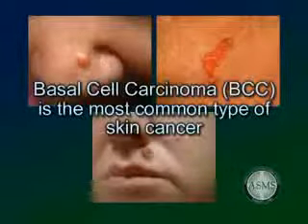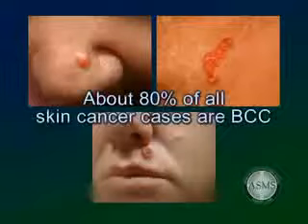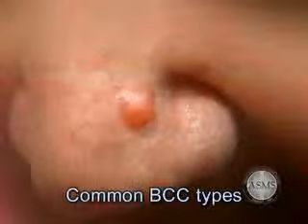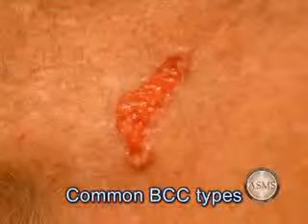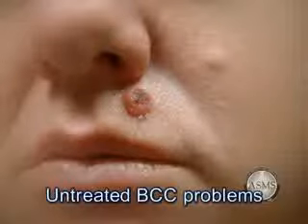Basal cell carcinoma, BCC, is the most common type of skin cancer in the United States. Approximately one million cases of BCC occur annually. About 80% of all skin cancer cases are BCC, the slowest-growing and least dangerous of the three common types of skin cancer, and it rarely metastasizes. BCC develops from the cells in the epidermis, the surface layer of the skin known as the basal cell layer. Basal cell carcinoma may have many different appearances. It most commonly appears as a small pearly skin-colored bump or nodule. It can also appear as a flat growth, a scar, or scaling area. Untreated basal cell carcinomas may begin to bleed, crust over, and spread into surrounding tissue, leading to more extensive surgery and scarring.